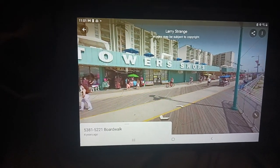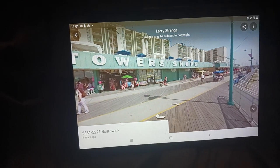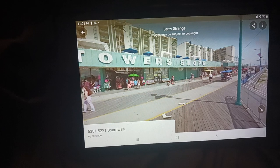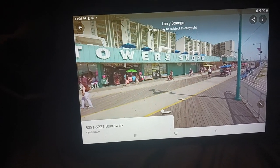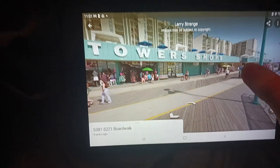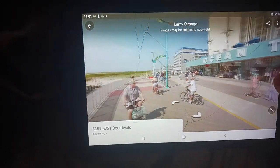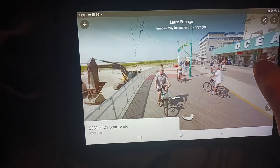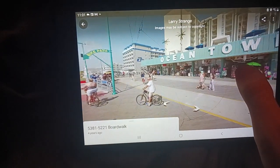Hey everyone, so I'll be exploring the Wildwood boardwalk on Google Maps. Last time I did the one in Oceanside, New Jersey, so I'm now doing one in Wildwood. We're around the beginning of the boardwalk.